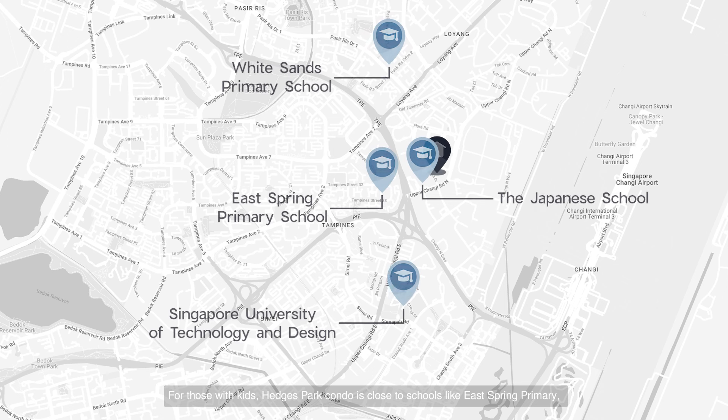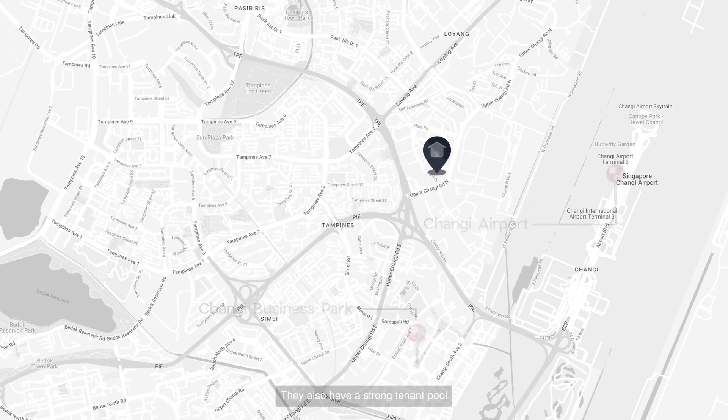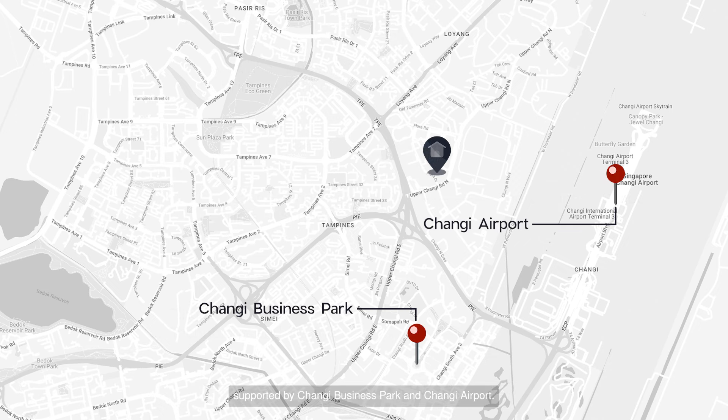For those with kids, Hedges Park Condo is close to schools like East Spring Primary, White Sands Primary, the Japanese School Singapore, and SUTD. They also have a strong tenant pool supported by Changi Business Park and Changi Airport.